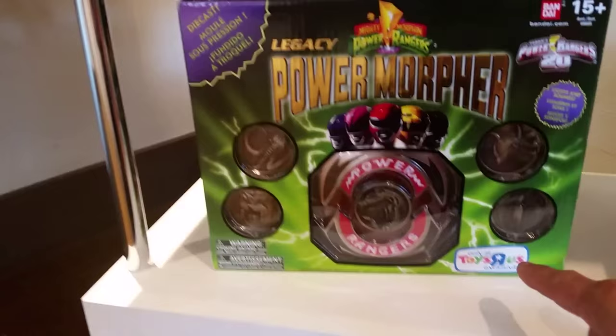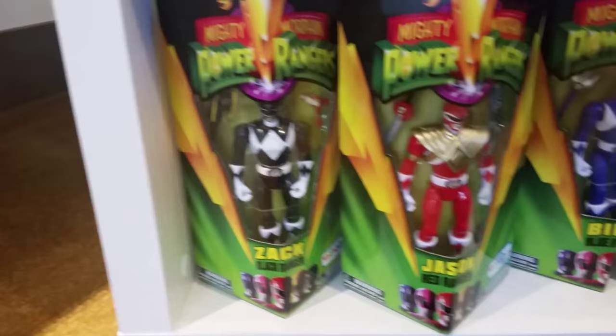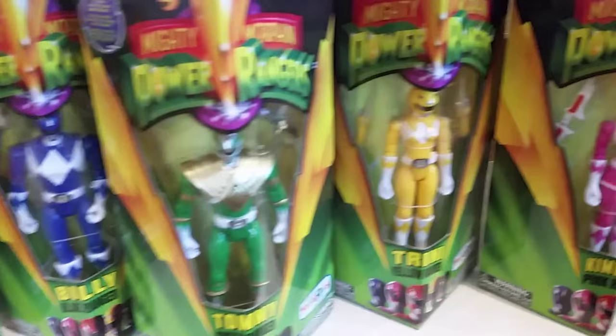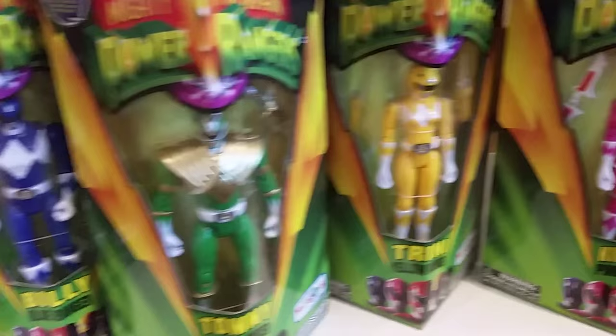This is going to be exclusive for Toys R Us. And then we have the Mighty Morphin Power Ranger figures: Zed, Kimberly, Trini, Tommy, Billy, Jason, and Zack.